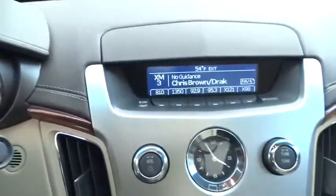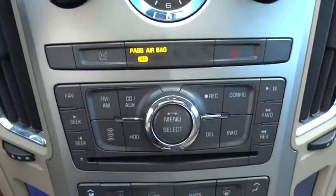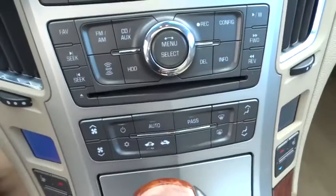Auto-dimming rear-view mirror, premium sound system, rear defrost, climate control, AM-FM stereo radio, MP3 player.